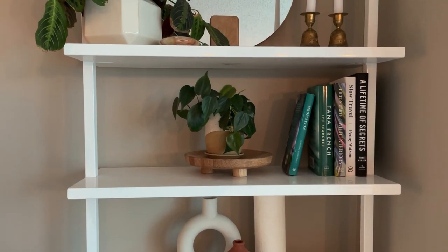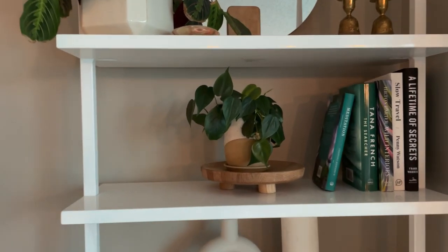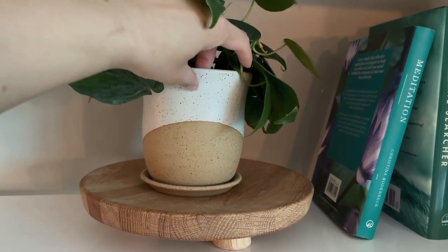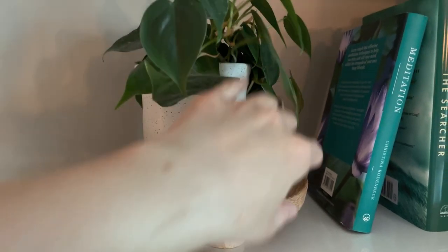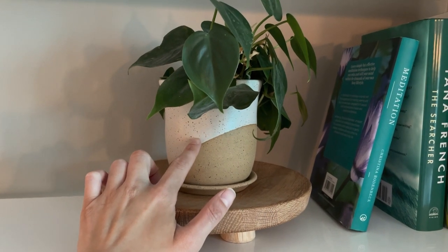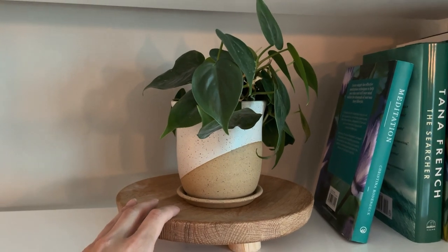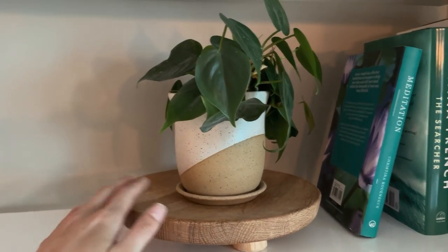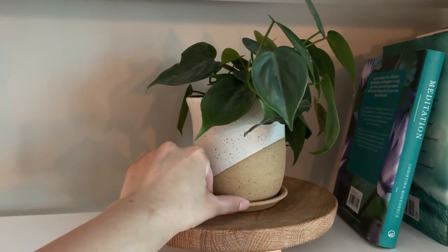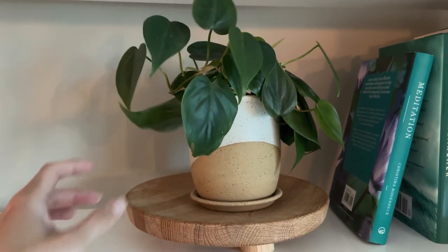On the second shelf down, I have some of my more aesthetically pleasing books and this philodendron plant. The pot I got from an Instagram account — she makes handmade ceramics. I've been into sourcing different things, and I like that this is a one-of-a-kind piece, not just mass produced. I think the plant, because it's a simple green, looks really good in it. And I cannot remember where I got that little wooden stand — if I can find it or it was linked in my old video, it'll be below.